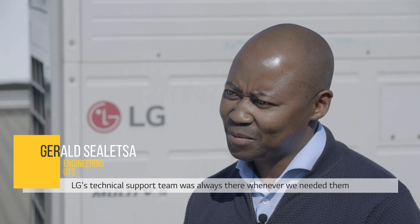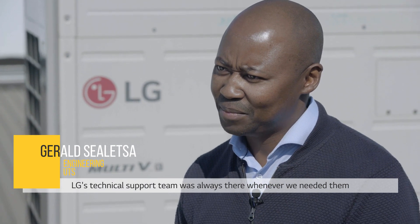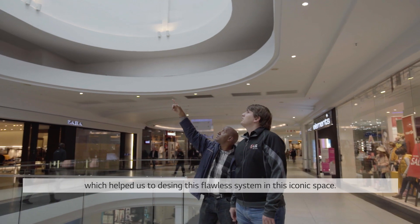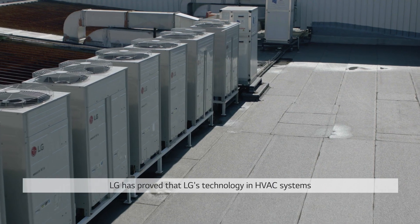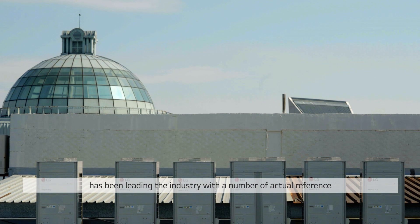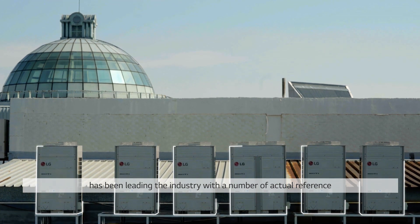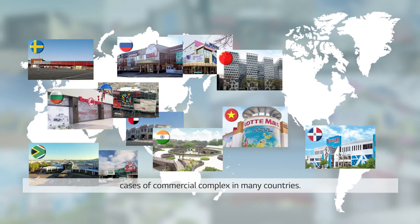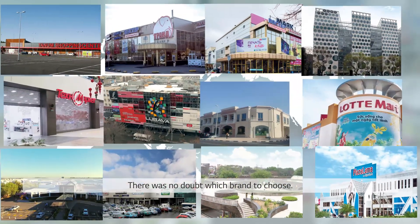LG's technical support team was always there whenever we needed them, which helped us design this flawless system in the iconic space. LG has proved that its technology in HVAC systems has been leading the industry with a number of actual reference cases of commercial buildings in many countries. There was no doubt which brand to choose.